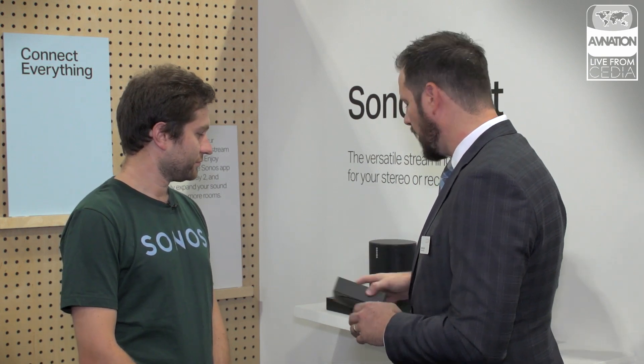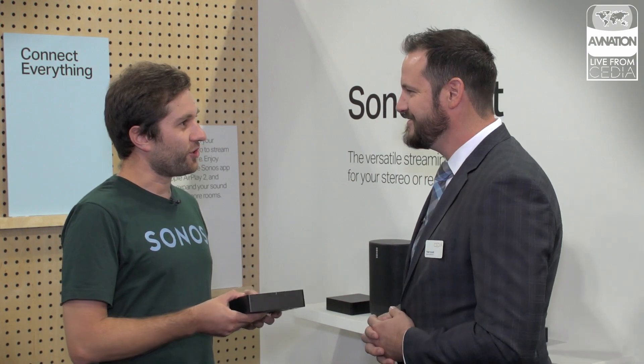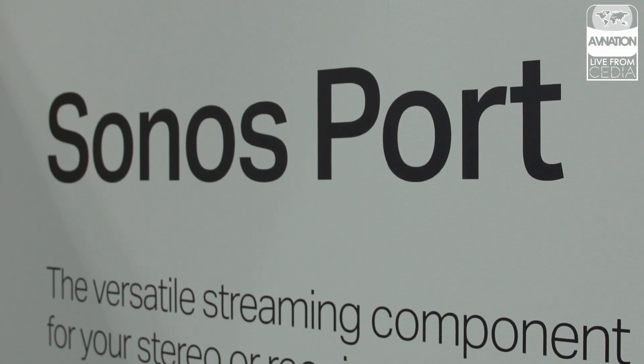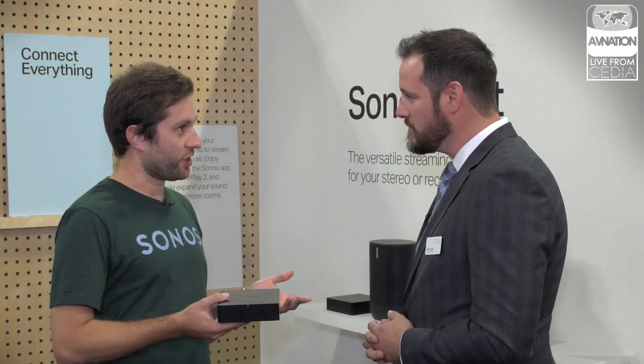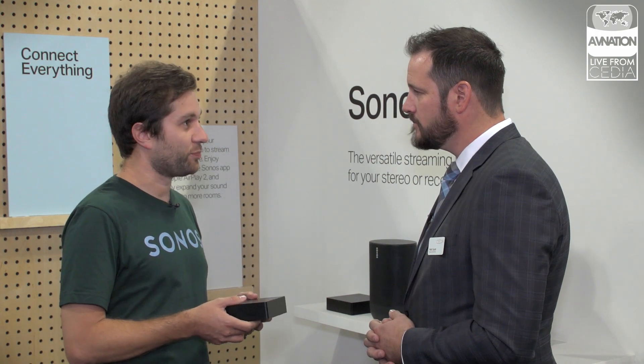This year, including what, two days ago, you announced a brand new product. We've got it right here — tell us a little bit about this fantastic little toy. So this is Sonos Port, and you said near and dear to your heart — this is also near and dear to my heart. I'm the product marketer on Sonos Port. Like you said, this is the next iteration of Kinect.